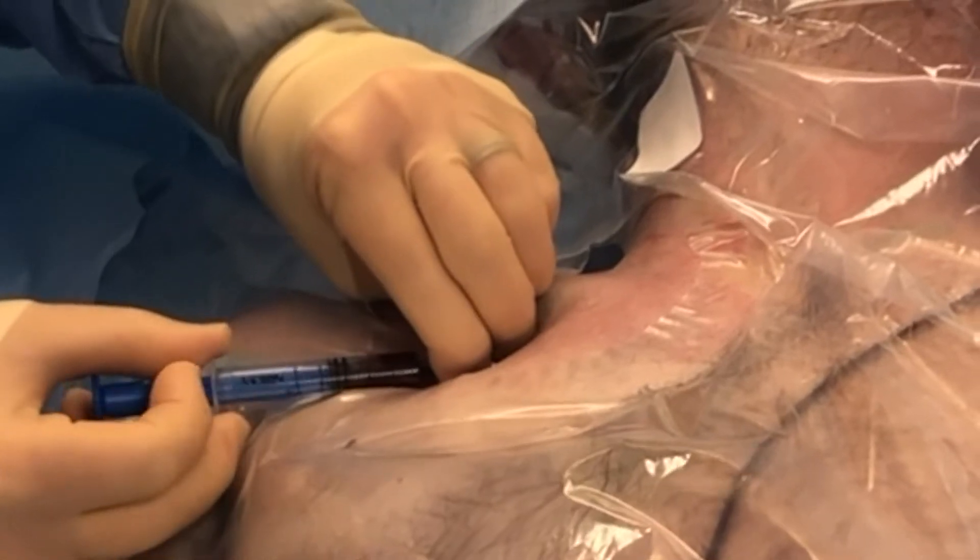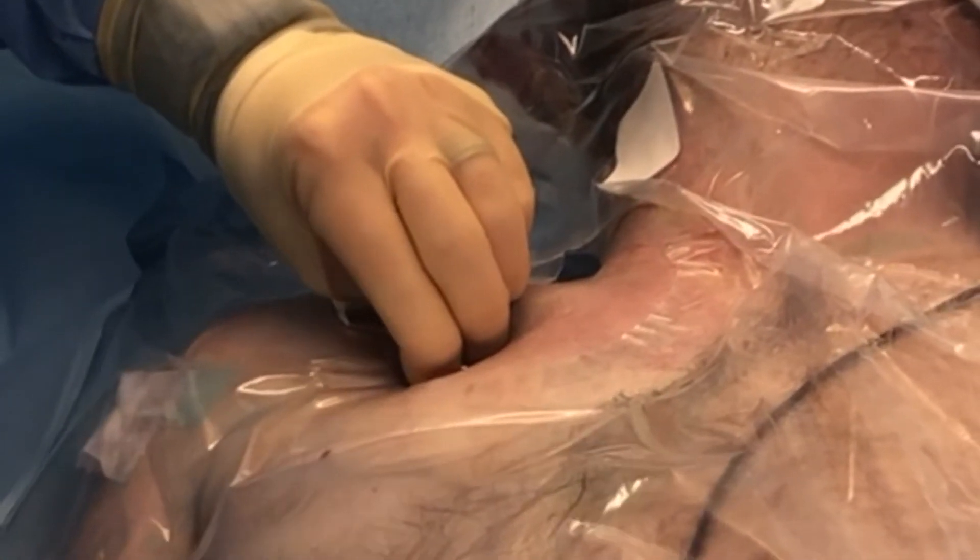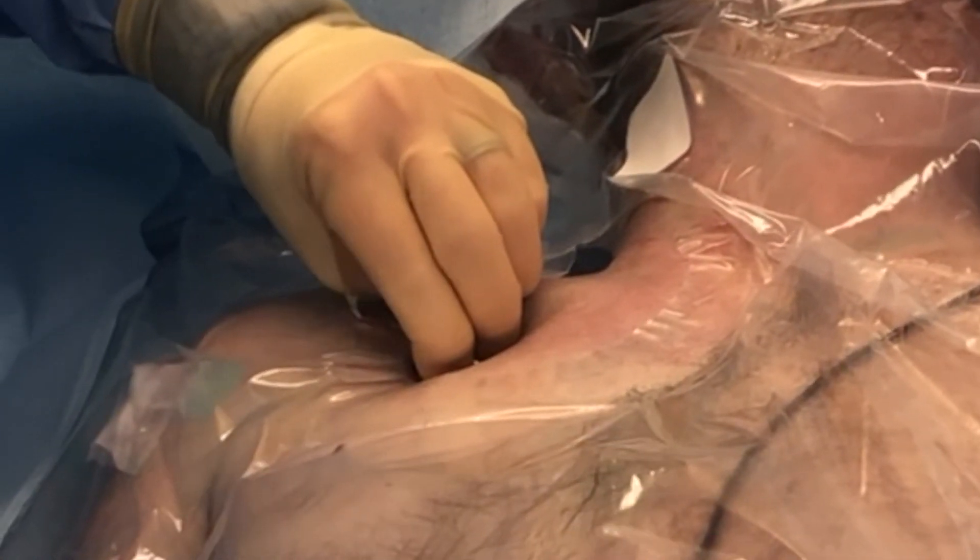Dark blood should be easily withdrawn. I lock the needle into position with my non-dominant hand and remove the syringe. I check for any evidence of pulsatile bright red blood. If this is seen, you must assume that the artery has been accessed and the needle should be removed with pressure held for 5 to 10 minutes.